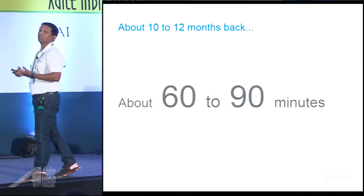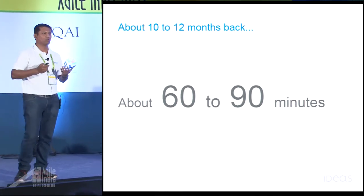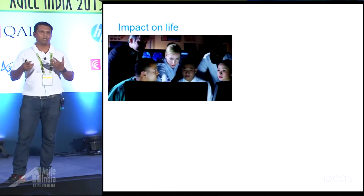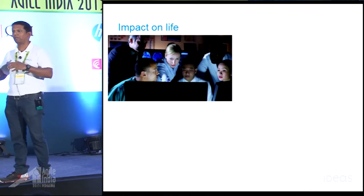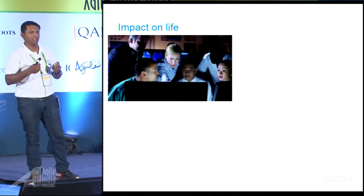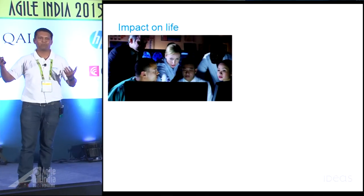Now, these are profound business impacts. But apart from these business impacts, there are also some social impacts. Has anyone been in a situation when you have to stay back late at night to integrate your code with your colleagues, just because your CI system does not exist in the first place, or your CI system takes longer time to run?